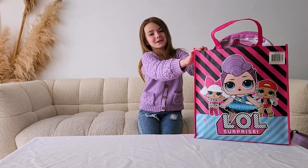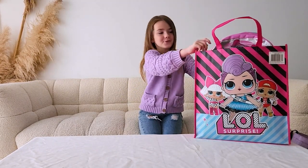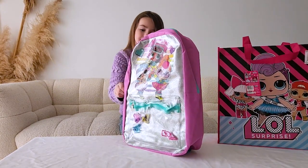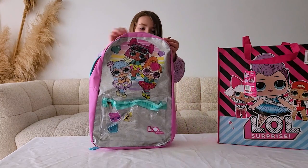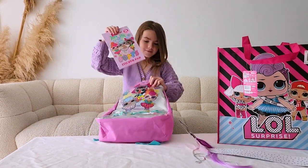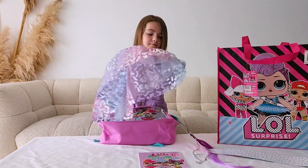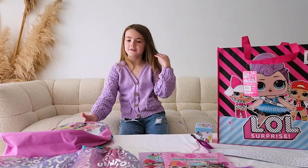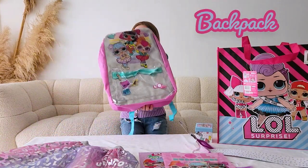Now we're going to do an LOL Surprise bag from showbag.com today. First, we have this beautiful LOL bag.